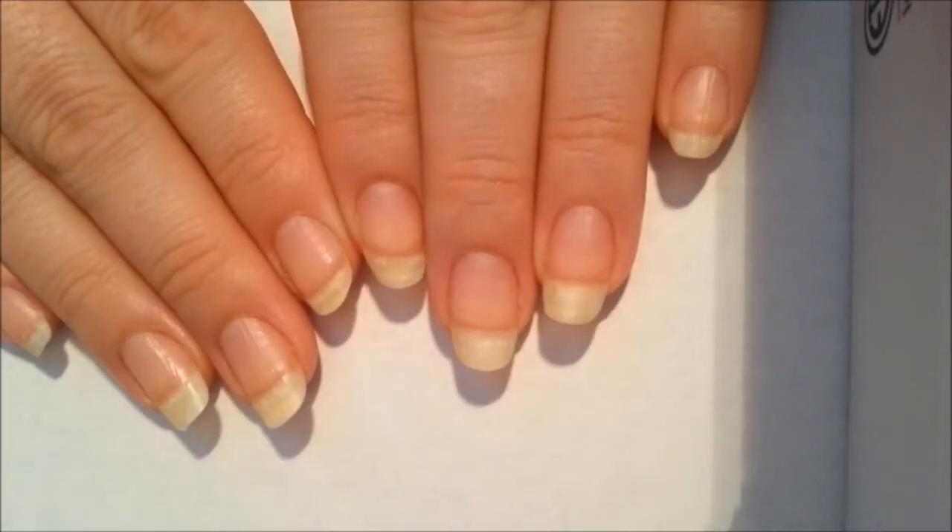Hi everyone. In today's video I'll be talking to you about how to grow long, naturally healthy nails.